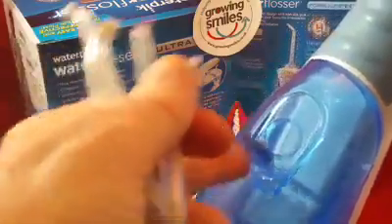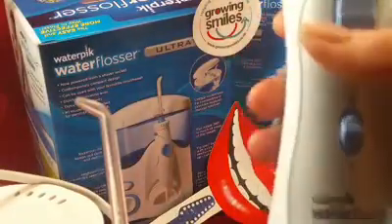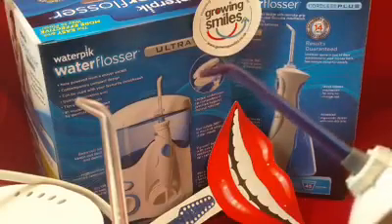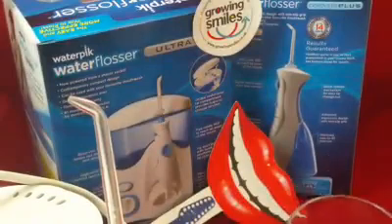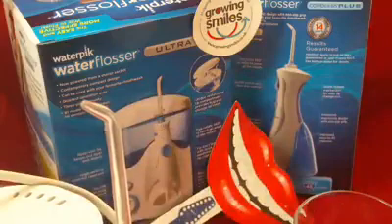Put warm water in the reservoir and close it up. The cordless one has two different settings — check the power settings on the website. This is quite powerful with a pulsating jet, and it's the pressure and the pulsations combined that actually remove 99% of the plaque biofilm with a three-second application.